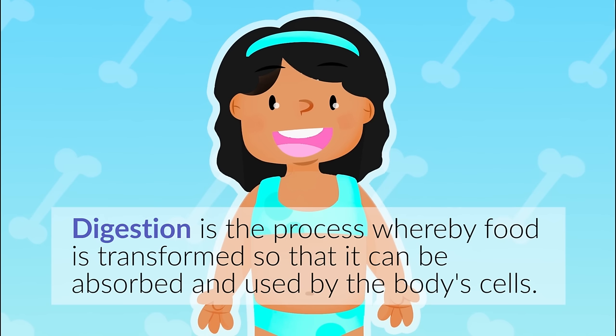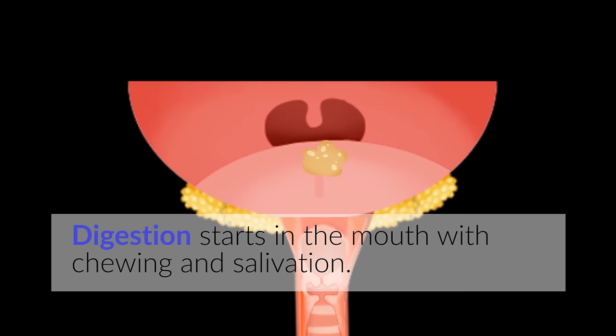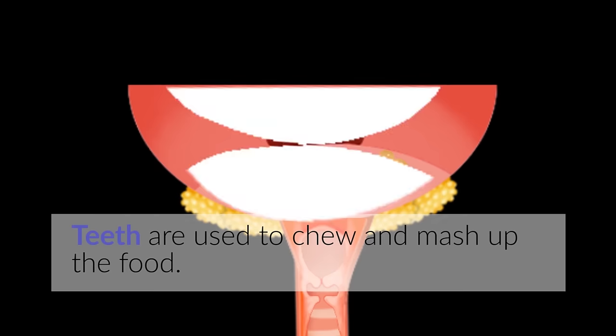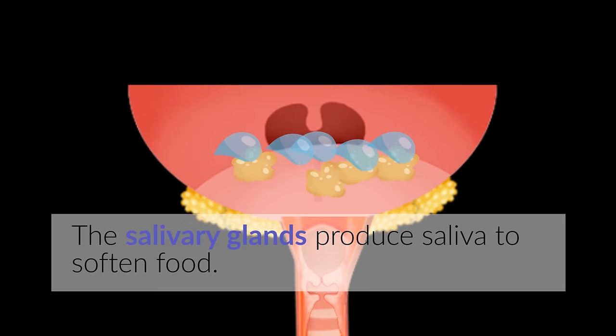Digestion is the process whereby food is transformed so that it can be absorbed and used by the body's cells. Digestion starts in the mouth with chewing and salivation. Teeth are used to chew and mash up the food. The salivary glands produce saliva to soften food.